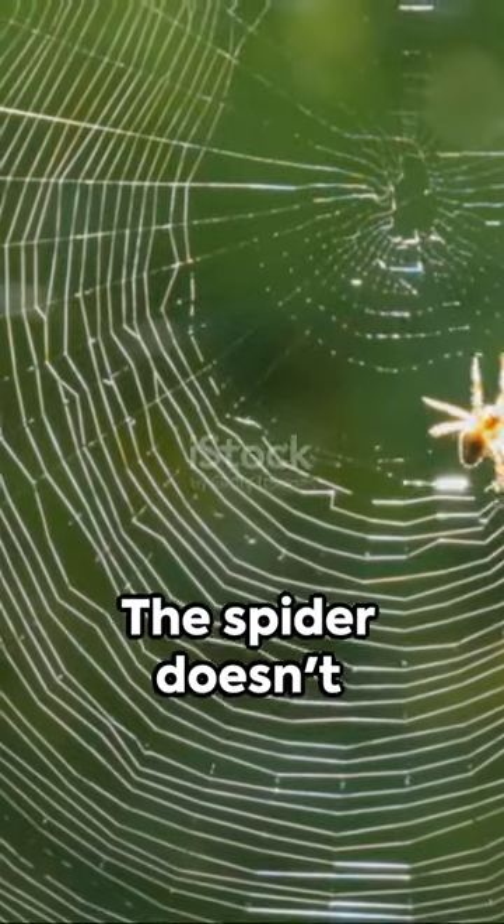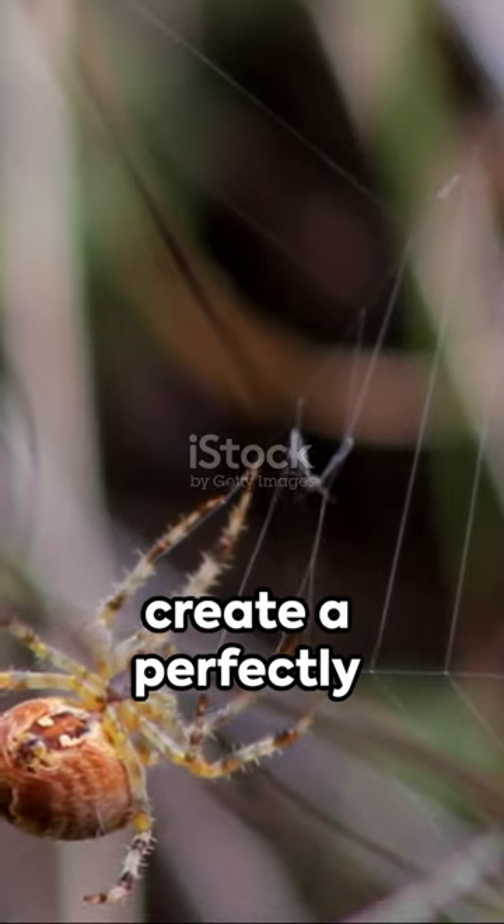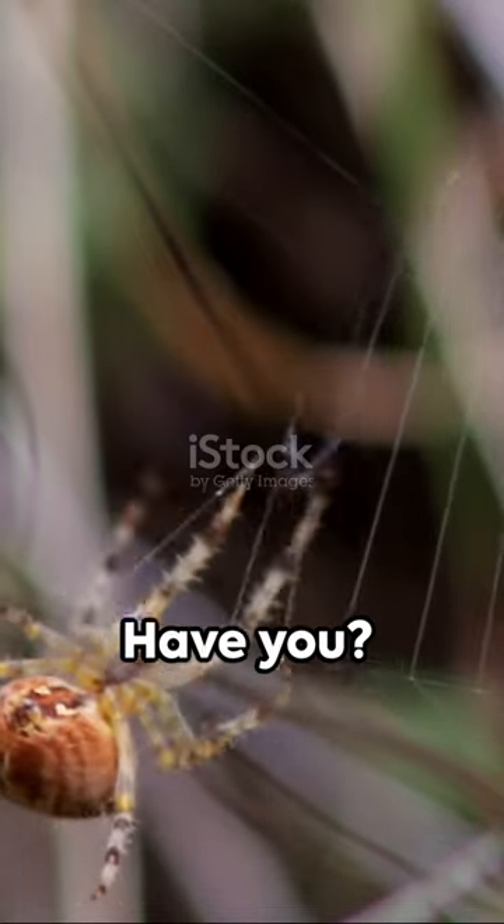Here's the astonishing part: the spider doesn't measure or calculate angles. It just knows how to create a perfectly designed web to catch prey. Have you?